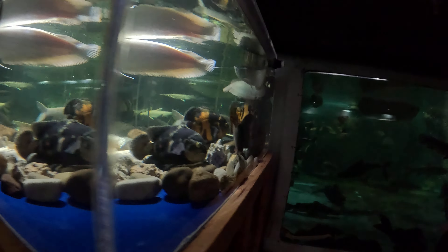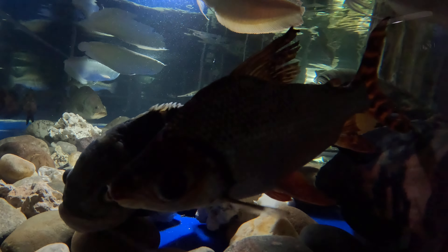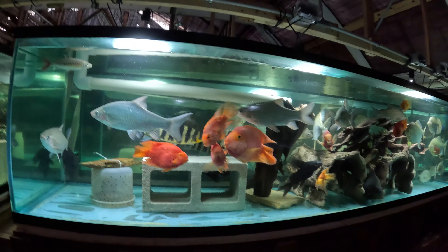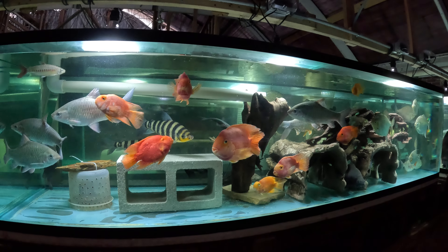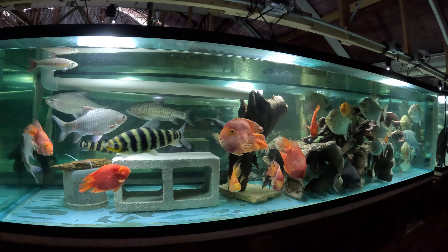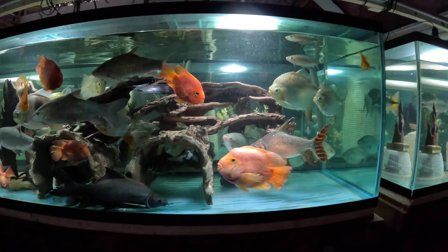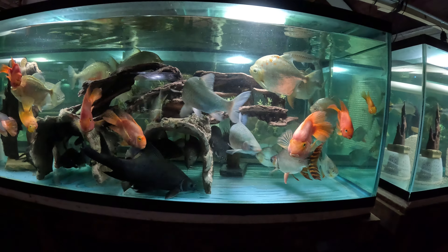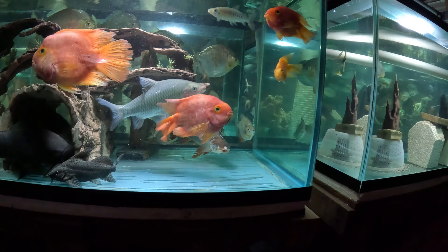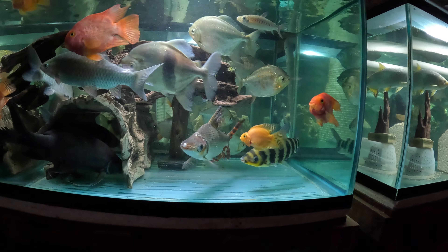We're going to reshuffle some fish today. We're having problems with the Feifang — the flag-tailed Prochilodus in the 1800-gallon. He's been sustaining more and more damage over time: rips in the fins, some abrasions or possibly bite marks on the head, and week after week it increases. I don't want to risk him anymore. I don't know who's doing it — probably the big perch, most likely the largemouth bass, which is of course the primary suspect.